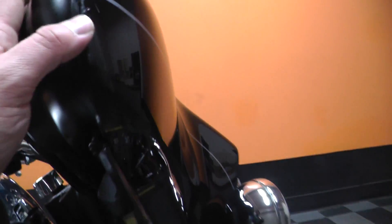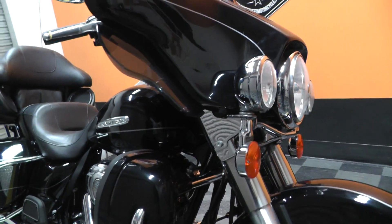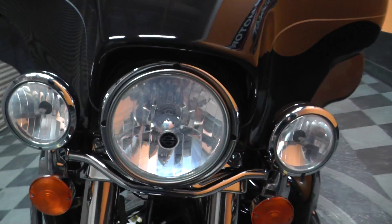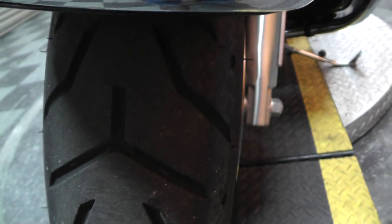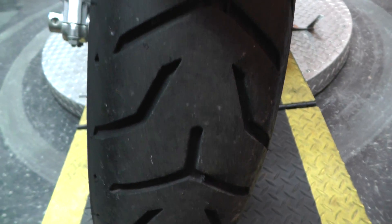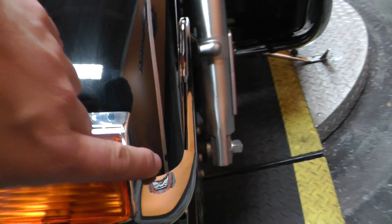I did see a little cosmetic right here on the side of the fairing. Come around to the front here. Of course you got your light bar. Show you that front tire — plenty of tread in the front tire. The front fender looks really good. No rock chips — well, I see one right here. Other than that there's no rock chips.